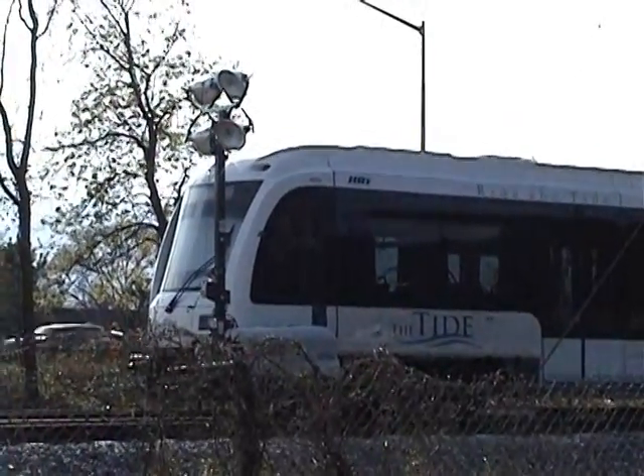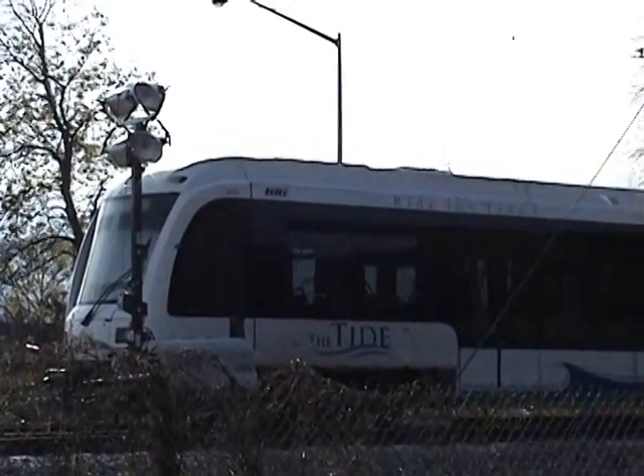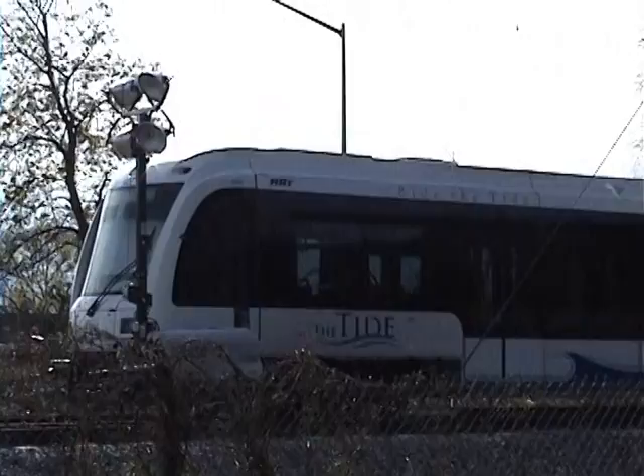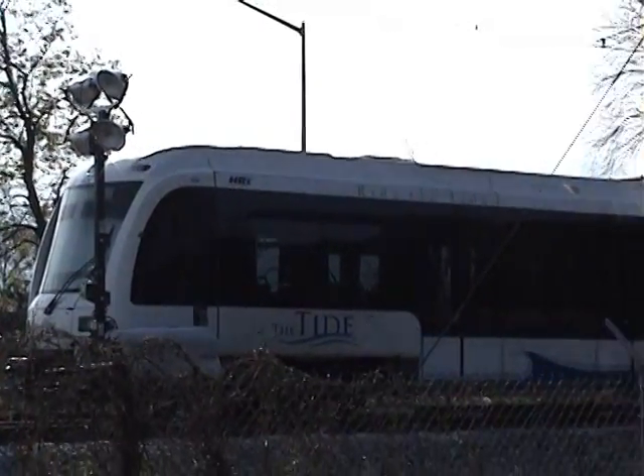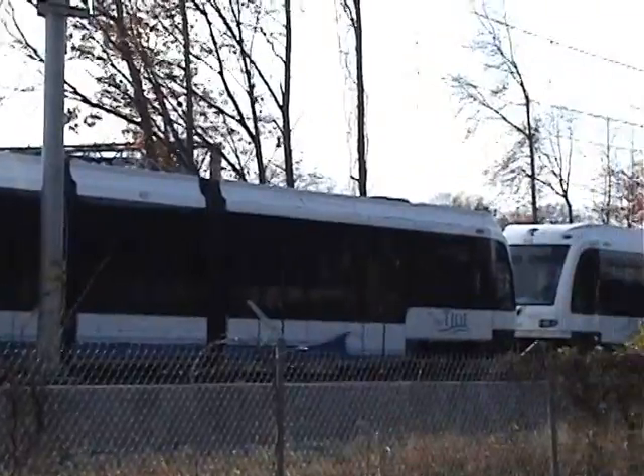I don't think these are going to be operational by January or February 2010, because the catenary wires haven't been installed on the other end of the line, and no crossings and stations have been built yet.